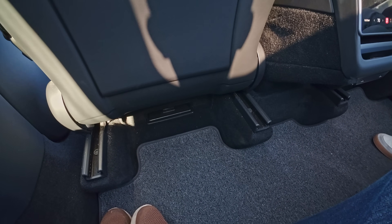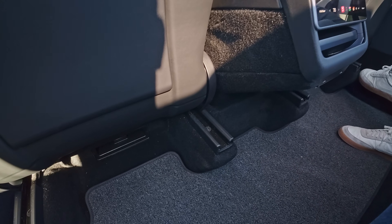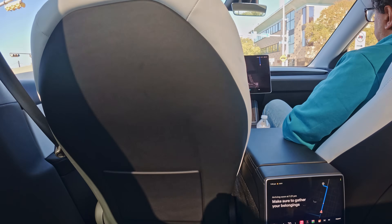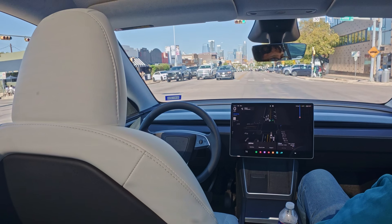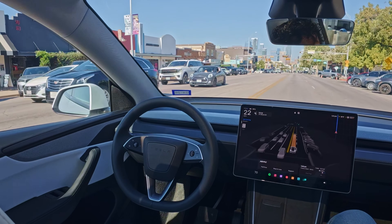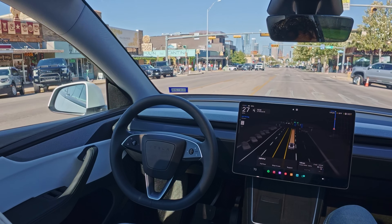One thing a lot of people are raving about with robo taxi is it's very clean — a consistent experience. Look at the back: there's hardly any dirt, it smells nice in here, the white seats make it feel futuristic and modern. It'll be really nice when there's no steering wheel with the Cyber Cab — that's going to be a really unique experience.